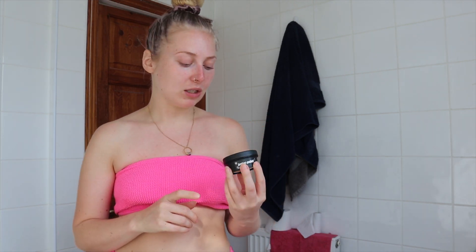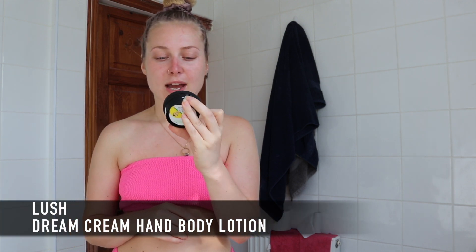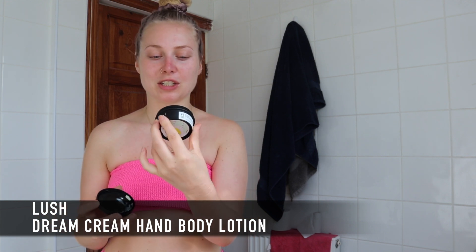First thing after the shower is moisturize. I think that's everyone's thing — you've got to moisturize your elbows, knees, feet, wherever is dry. The one I'm going to use is the Lush Dream Cream hand and body lotion. I've heard so many good things about it and it's such a nice formula, especially if you have eczema or really dry patches. I use it on my elbows, knees, ankles, and all over my feet, because my feet always gather more tan.